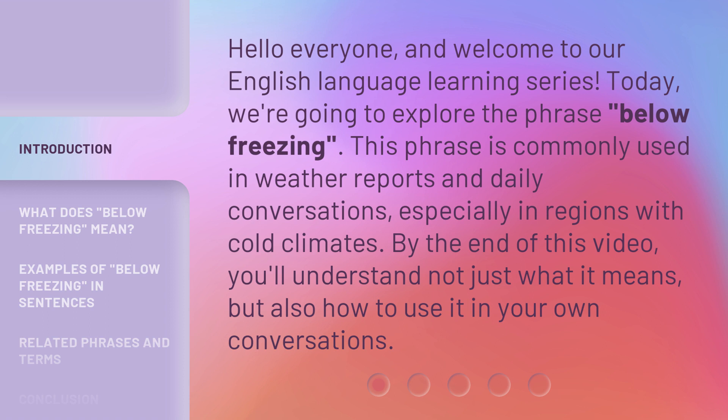This phrase is commonly used in weather reports and daily conversations, especially in regions with cold climates. By the end of this video, you'll understand not just what it means, but also how to use it in your own conversations.